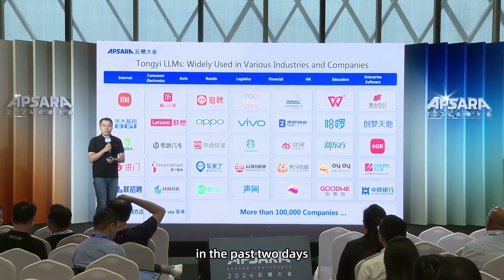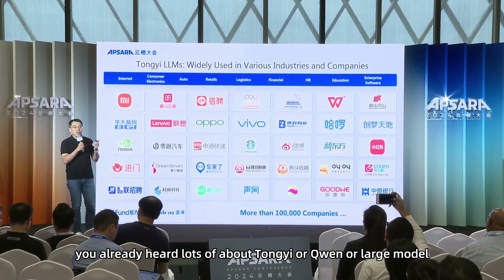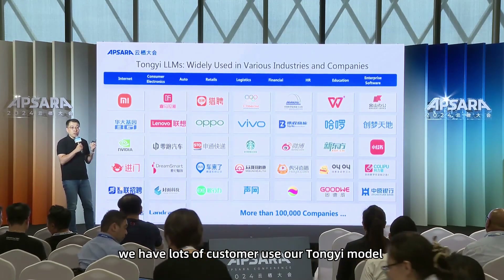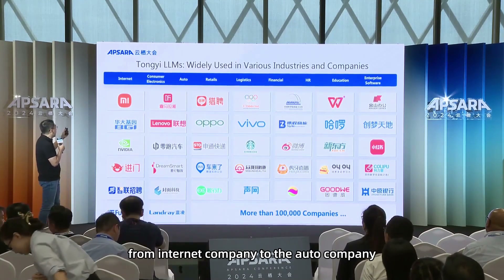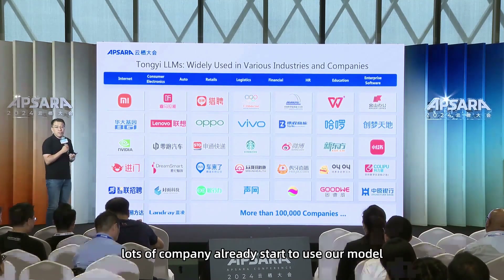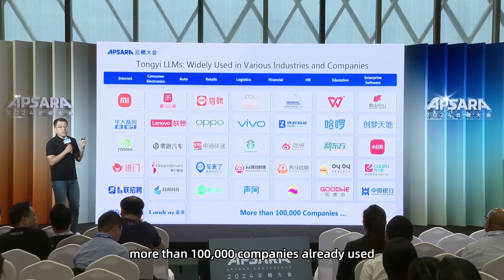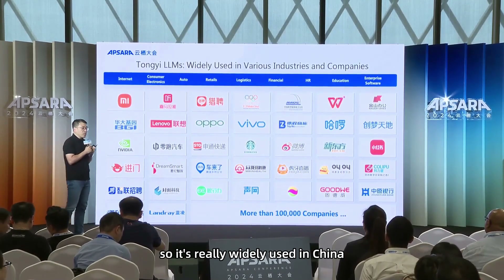In the past two days you already heard lots about TongYi or Qwen or Large Language Models. We have lots of customers using our TongYi Model. If you see this logo wall, it's from internet companies to auto companies, from retail companies to financial companies. Lots of companies have already started to use our model, and based on our calculations, more than 100,000 companies have already used it. It's very widely used in China.